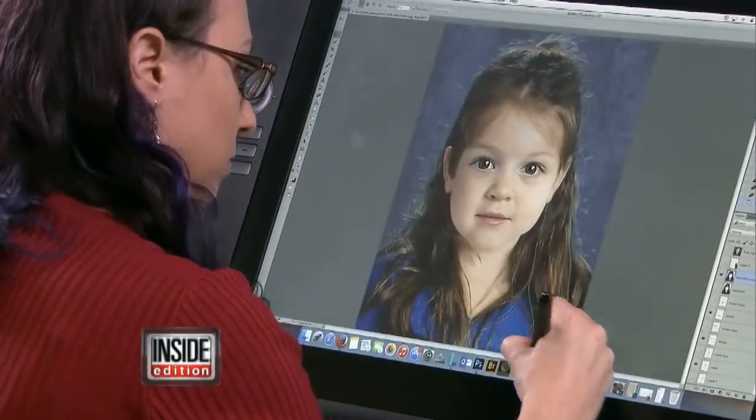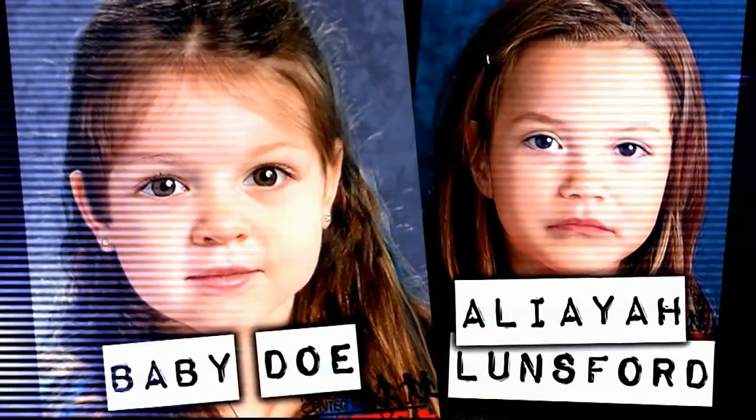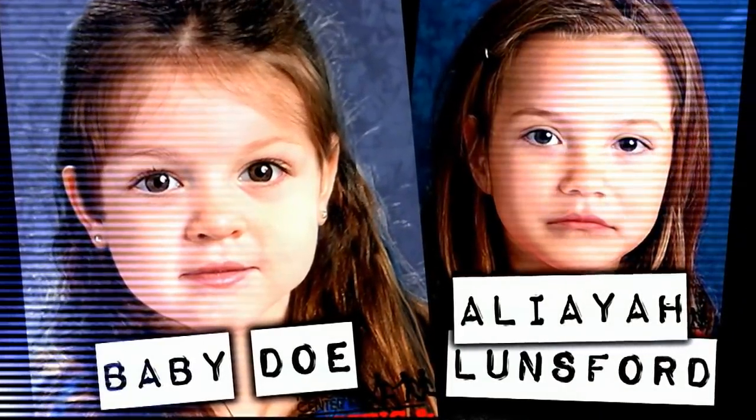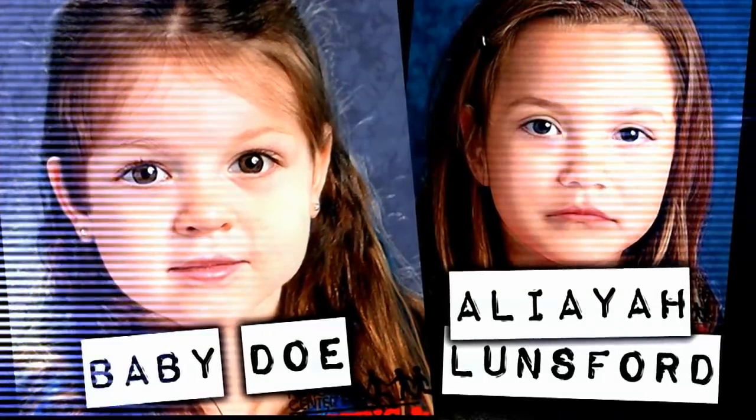Baby Doe bears a striking resemblance to an age progression image of Aaliyah Lunsford, a West Virginia toddler missing since 2011. But police say they checked, and Baby Doe is not Aaliyah.